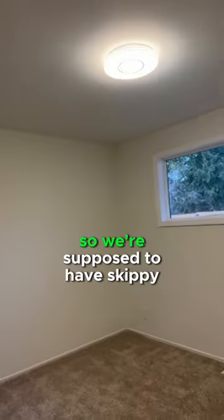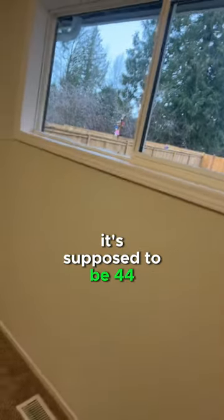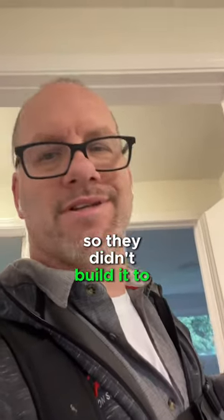Here's a quick video on egress windows. We're supposed to have a tape measure and know whether these meet egress requirements or not. Now that's 52 inches off the ground — it's supposed to be 44. This is an older house so they didn't build it to the egress codes.